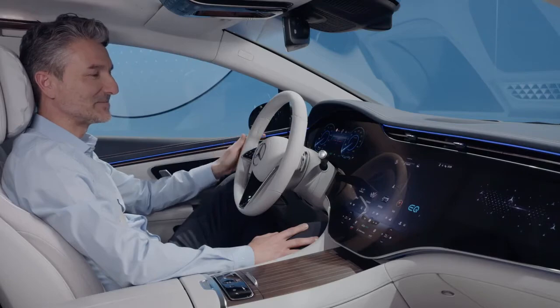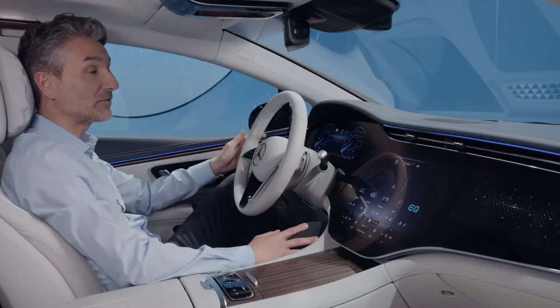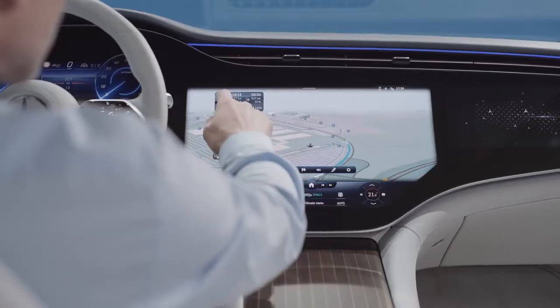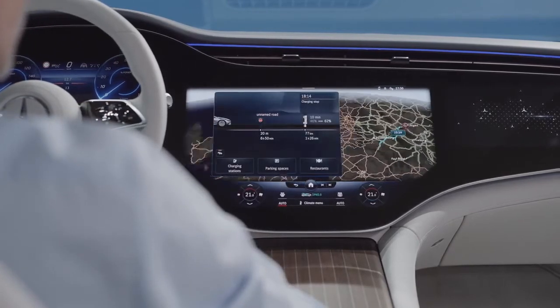Hey Mercedes. How may I help you? Navigate to the Eiffel Tower. Starting route guidance to Eiffel Tower. The range assist shows you the charging points along your trip, taking over the route planning for you.